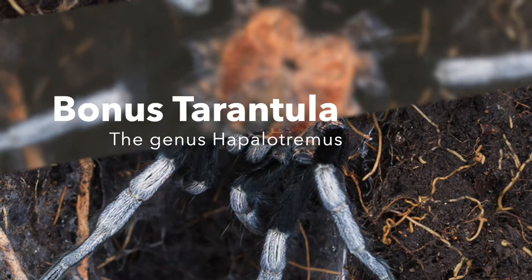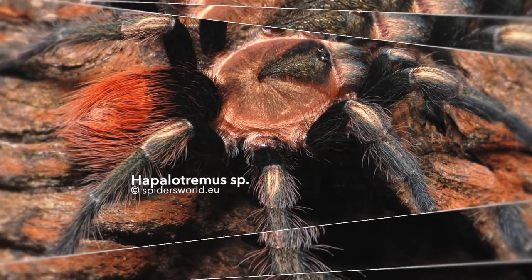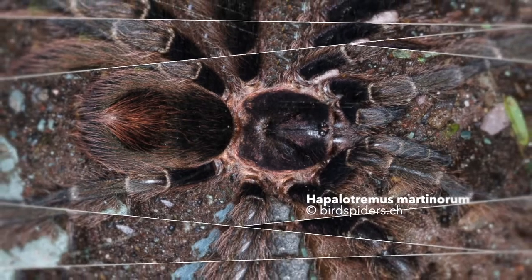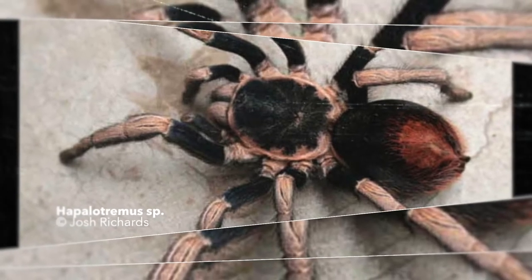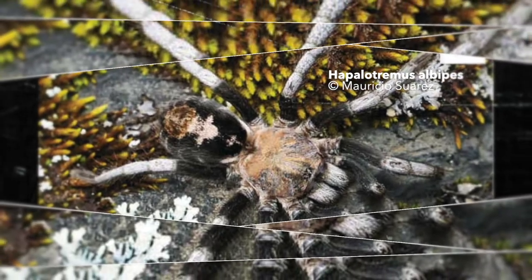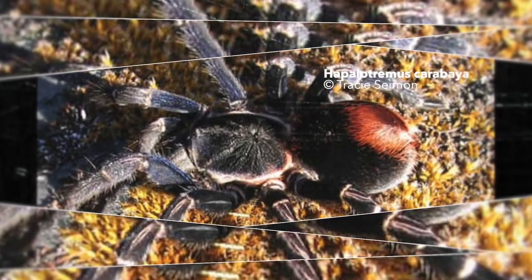Bonus tarantula: every species of the genus Hapellotromus gets an honorable mention. These highland tarantulas native to Argentina, Bolivia, and Peru are truly unique and not present within the pet trade. Breeding efforts would most likely be very unsuccessful since they live in altitudes well over 9,000 feet or 4,000 meters. The climate up there is harsh and almost impossible to imitate in captivity. For now these tarantula species are best admired from pictures and videos of people who observe them in the wild.